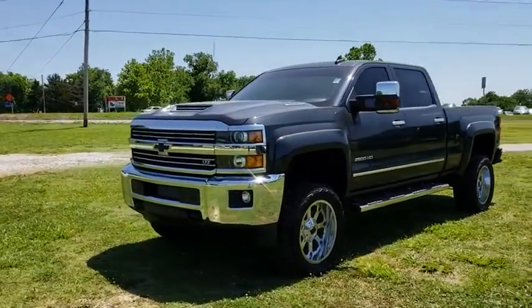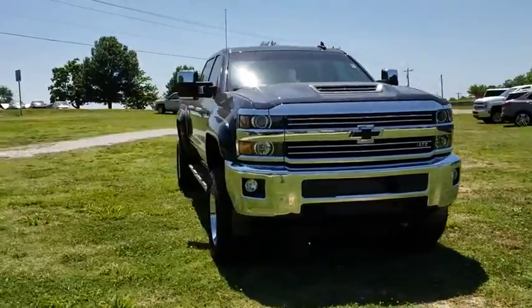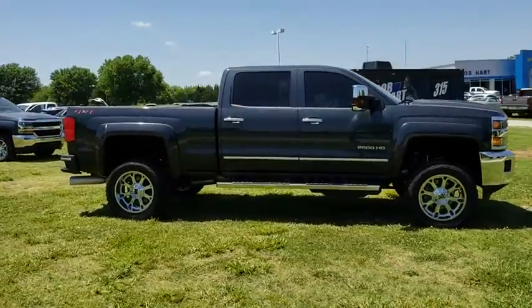2018 Chevrolet Silverado 2500 HD. This pickup truck pulls unlike any other. This vehicle has less than 200 miles. Here are some of this vehicle's great options.